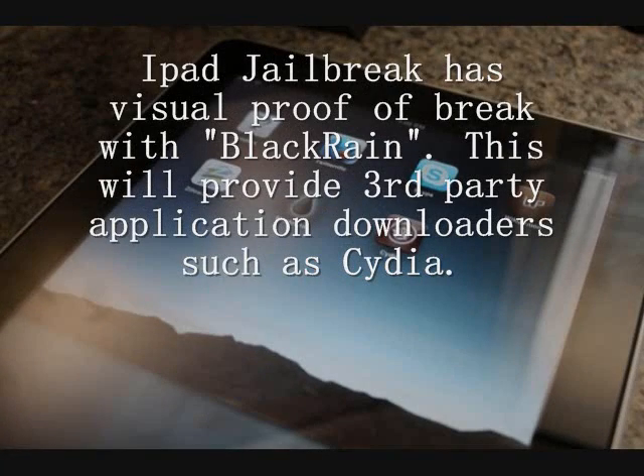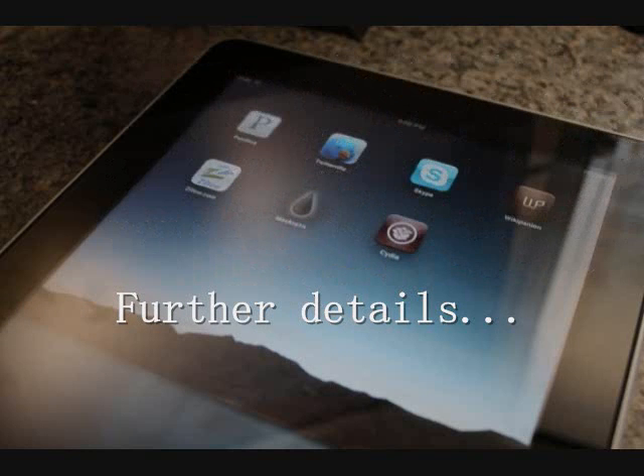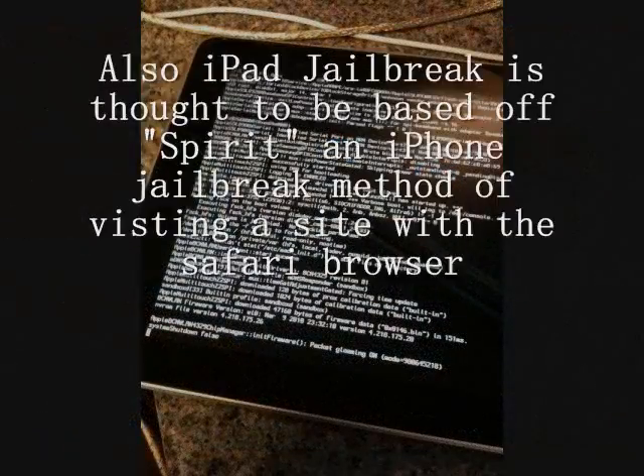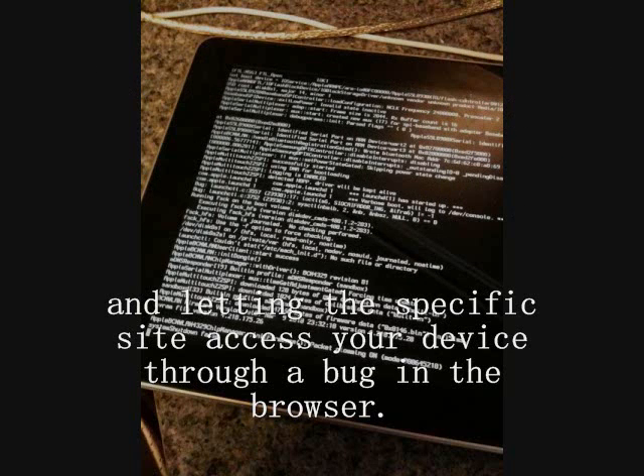iTechCentral here with a quick update on iPad Jailbreak. There's proof of Black Rain and Cydia being available for iPad currently. The jailbreak itself is based off, or rumored to be based off, Spirit, which is a former iPhone jailbreak method of going through a website and letting that input the jailbreak through a bug in the Safari browser.